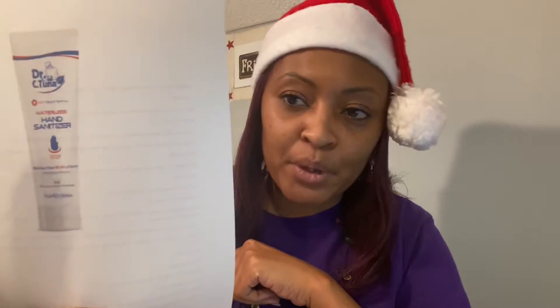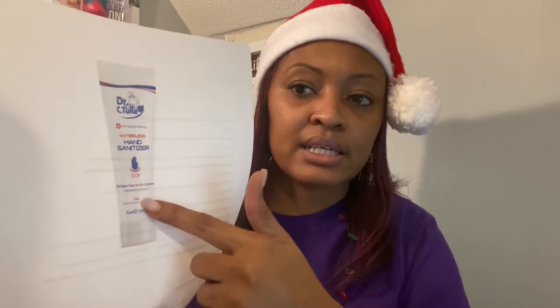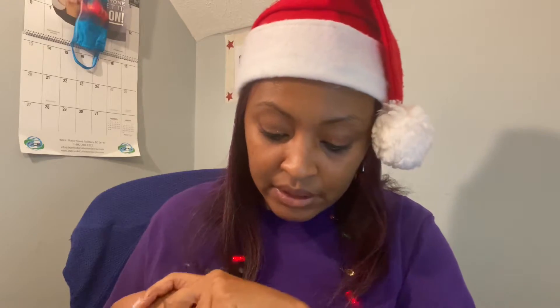The waterless hand sanitizer is right here. It is 2.54 fluid ounces or 75 milliliters, and this looks like it'll fit perfectly into your purse. It helps again to eliminate bacteria on the skin. With all that's going on with COVID, for $5.90, why not get it and try it out.